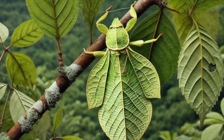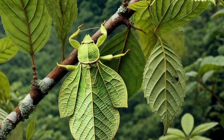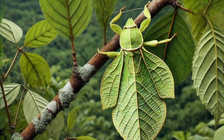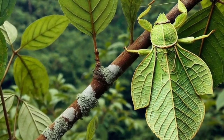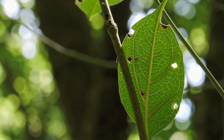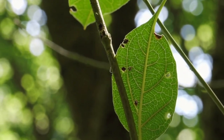Number 3! Meet the leaf insect, an insect so convincing that even other animals mistake it for a real leaf! These masters of disguise can be found in the tropical forests of Asia, mimicking leaves so perfectly that even their veins and edges look real! Some even have tiny holes and spots imitating insect bites to make them look even more natural! To complete the illusion, they sway slightly, just like a leaf blowing in the wind!